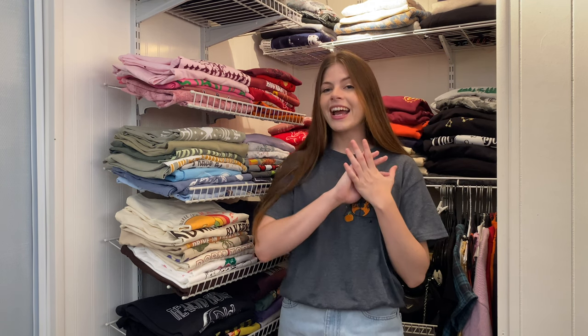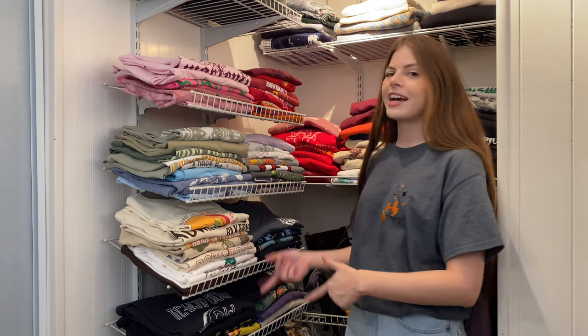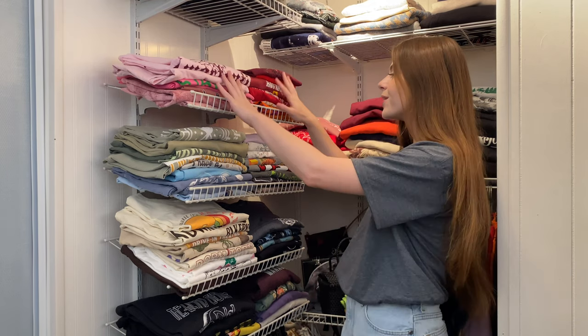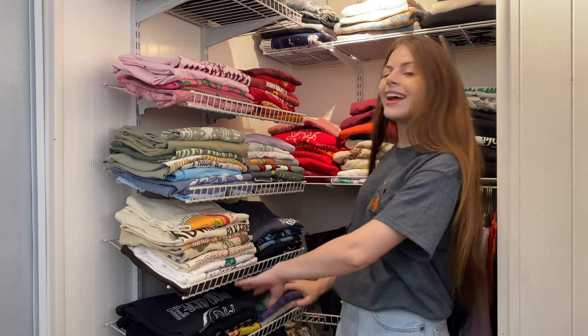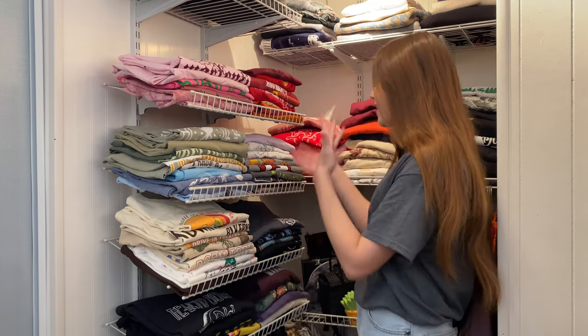In today's video I am in my closet instead of my Harry Potter room because I had a request to show you guys my Harry Potter shirts, and I do have some Fantastic Beasts ones as well. I'm going to show you every single shirt and let you know where I got them from. If I have any discount codes I will leave them down below in the description box. Let's get into it!